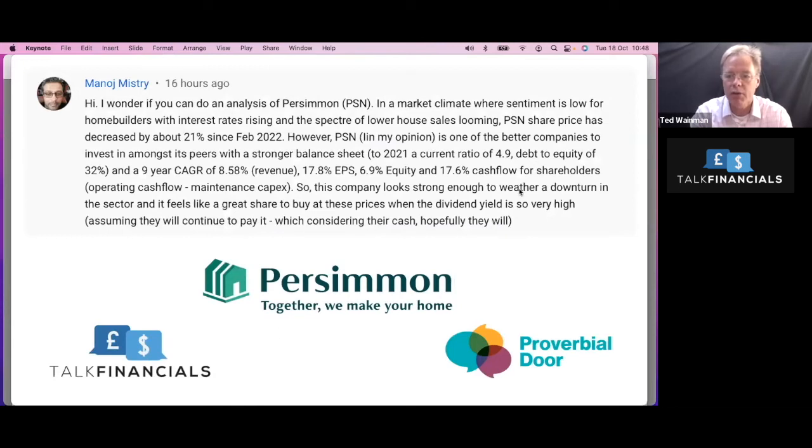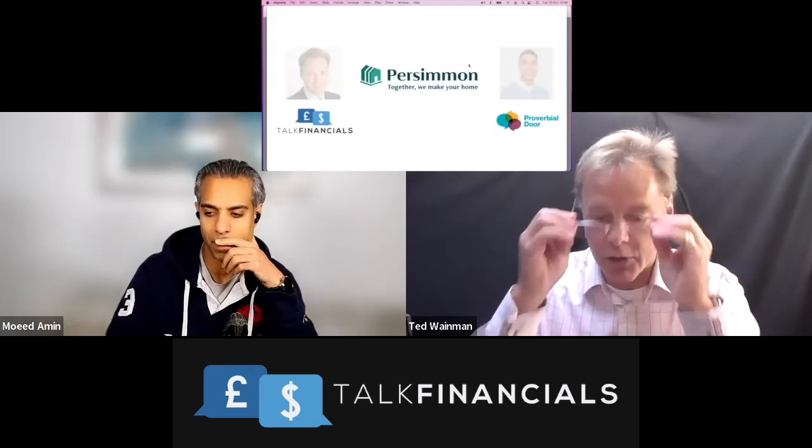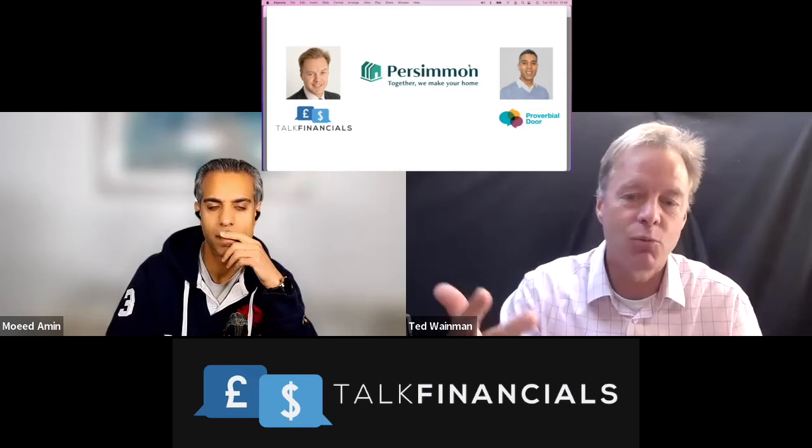So we've got things like the current ratio of 4.9 — very, very strong indeed — and debt to equity: there is no debt in these guys, they really haven't got any debt. Strong revenue growth and good cash flow. So all of it is ticking the boxes. The problem, as far as I'm concerned, is that these guys are facing three very significant headwinds.